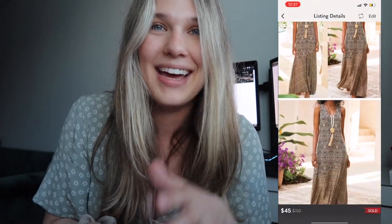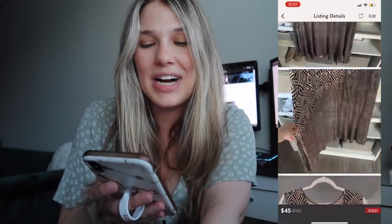Last but not least for the sales this month was another item from my haul video — the Tulum Soft Surroundings brown dress. That was posted on my Poshmark for $50, and I originally paid $12 for it as you guys saw. The buyer offered $45 with discounted shipping, so my net earnings were $34.28.